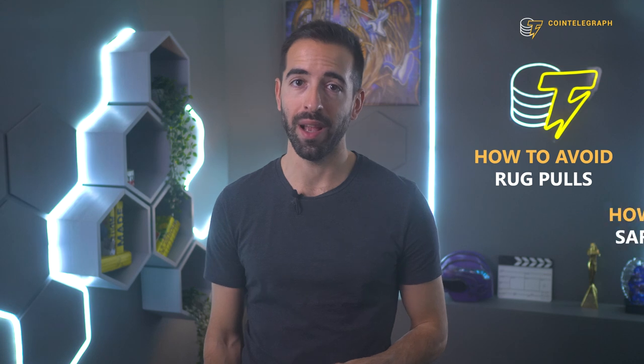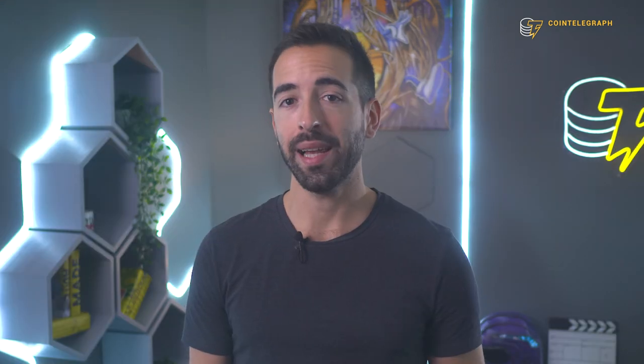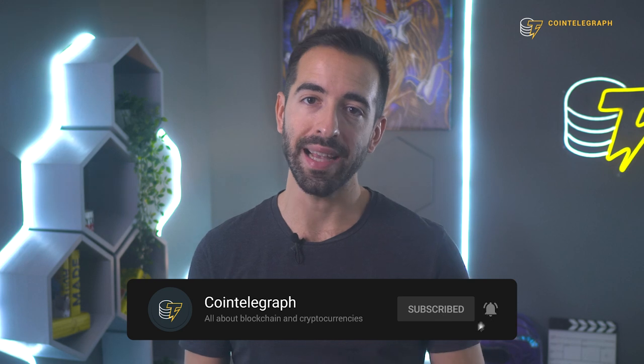In this video, we'll explain how to spot a rug pull and avoid losing money while investing in DeFi. So, how does a rug pull work?